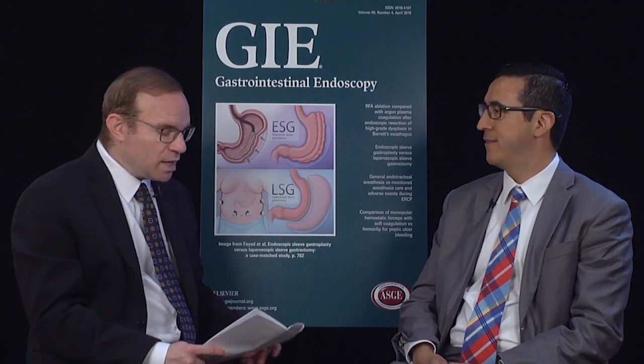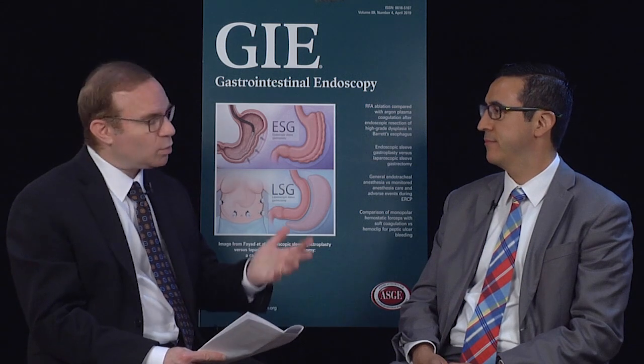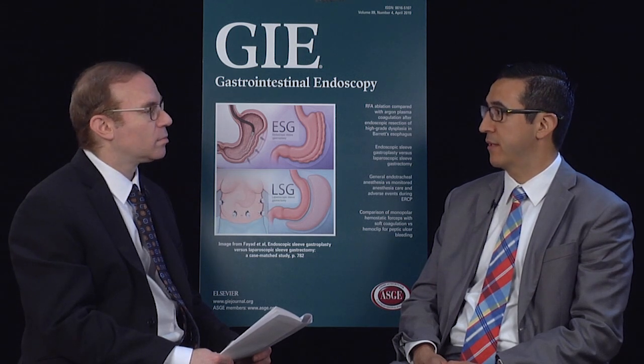Congratulations on your paper. Thank you very much. So before we get into the details, just tell us where the idea for the study came from. I would say the idea came from the noise in the media about the contamination of scopes being associated with simethicone use.